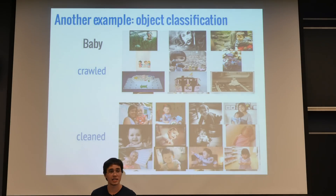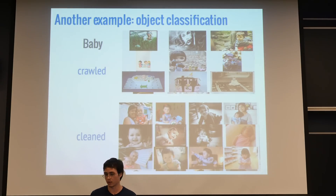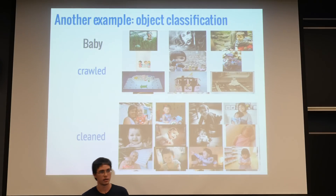Moving on to object classification: the main issue is that the crawled data set is very noisy, and the tags can be fairly broad. The top shows 9 random samples from the image set tagged with 'baby,' and they're not very clean. To clean it, we ran a subset of our data through GoogleNet to get 1,000-by-1 vectors, then reduced those vectors to 90% of their energy with PCA and clustered that reduced data. We then take the largest cluster as our ground truth — the bottom image shows random samples from that largest cluster.